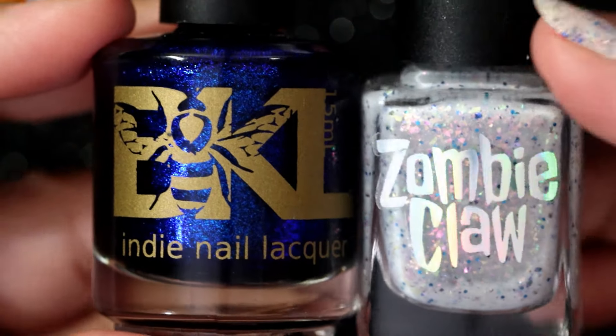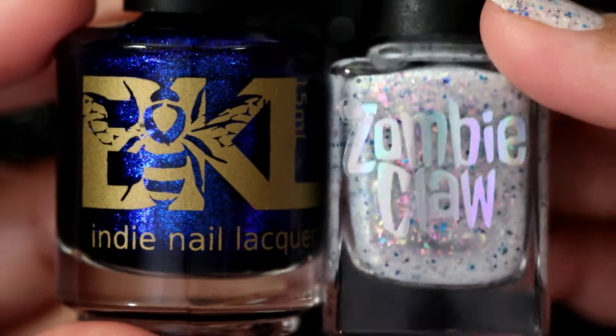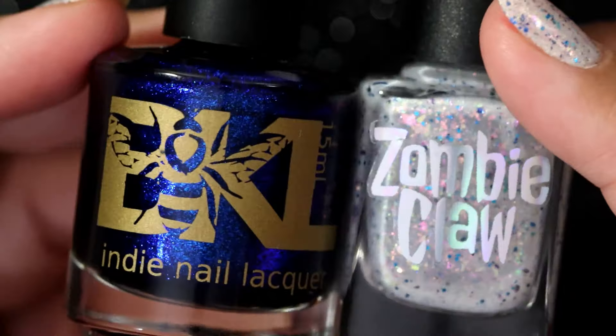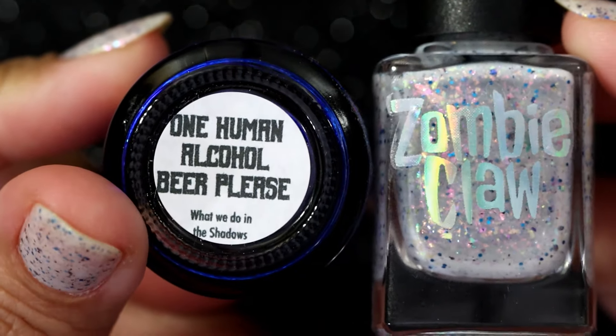Before I forget, I want to let you know what I'm wearing on my nails today. The first color is The Zombie Claw in Snow Leopard Cuddles — that's the one I have on three nails on each hand — and I paired it with Bee's Knees Lacquer in One Human Alcohol Beer Please. I love that name.